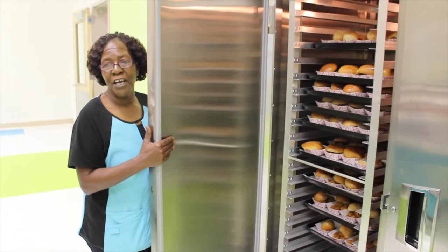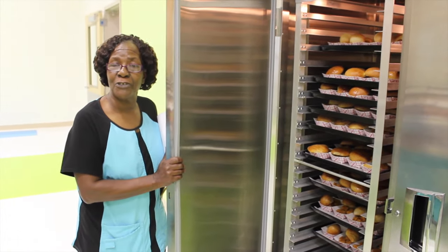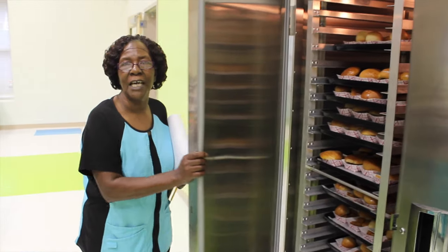And over here we have our new heat box right here on the line. It's so convenient — it'll save you steps, back up the line much faster, much quicker, and much easier. And it helps the cook because she can look in and see how much you have left over and how much to cook.